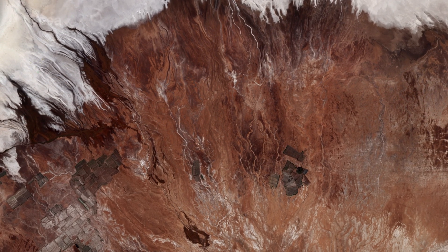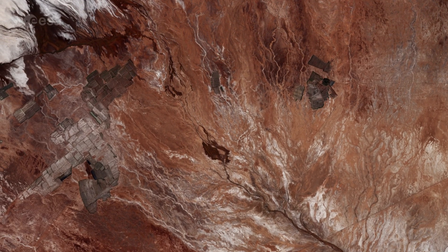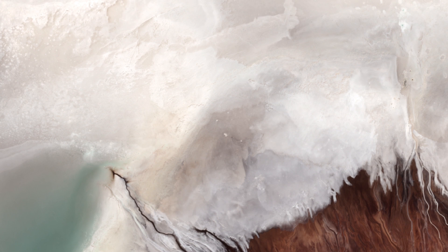In the lower right, we can see the 20-kilometer-wide alluvial fan of the Rio Grande de Lípez Delta. On the whole, the Salar de Uyuni is very flat, with a surface elevation variation of less than one metre.